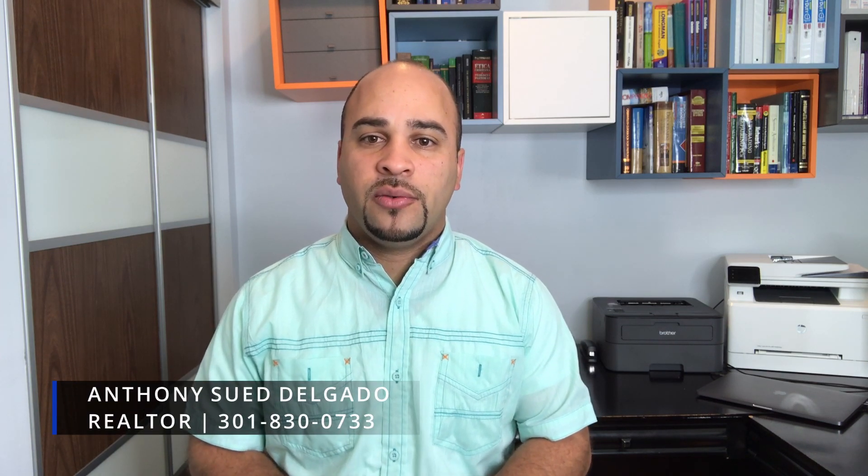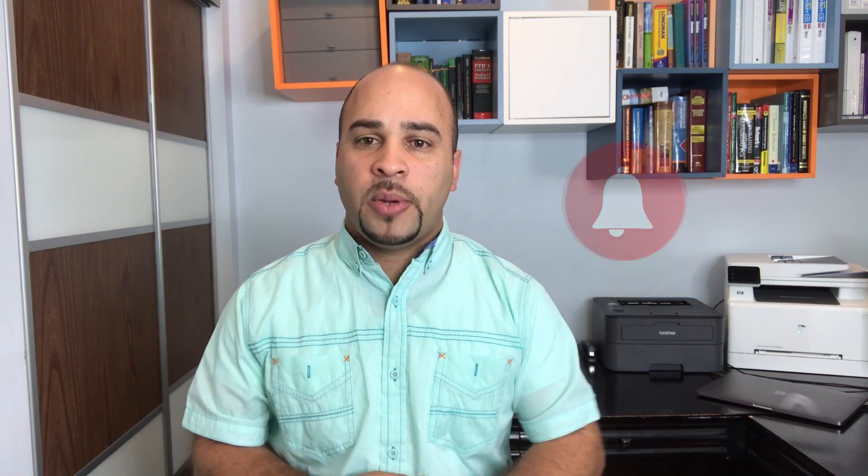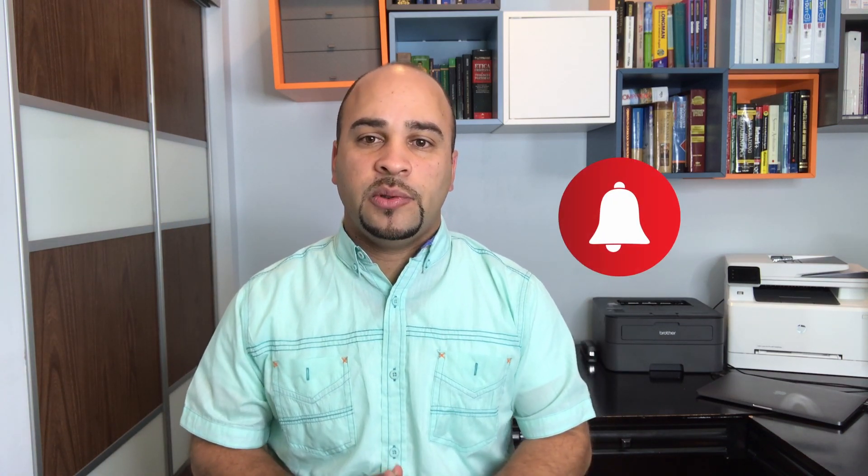Hey guys, welcome back to my channel. If this is your first time here and you want to know everything about working, eating, sleeping, living, playing, and many other things here in Maryland or Washington DC, make sure you hit that subscribe button right below and click the little bell so you're notified every single time we do a video.